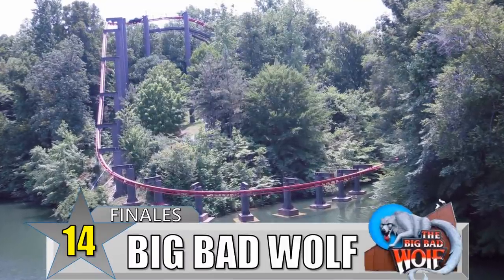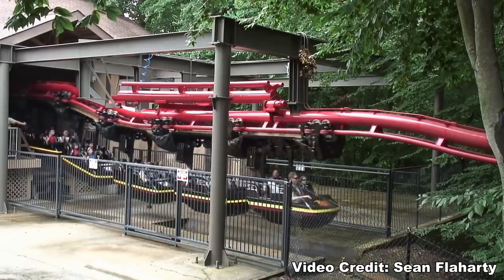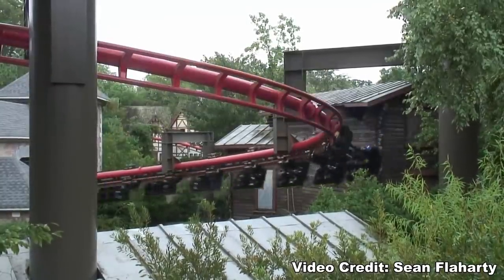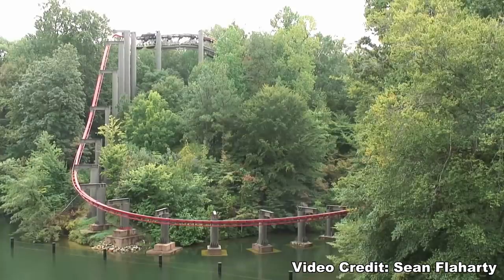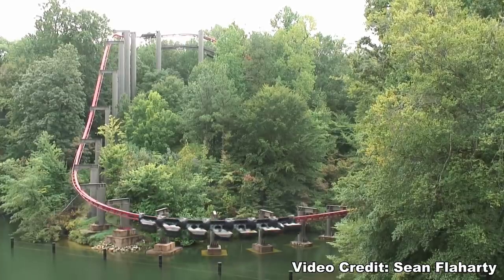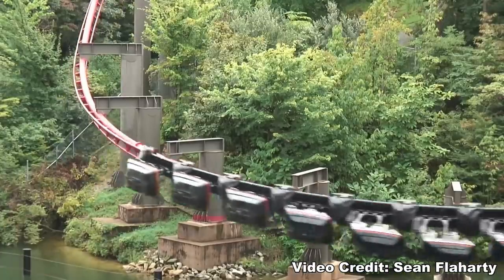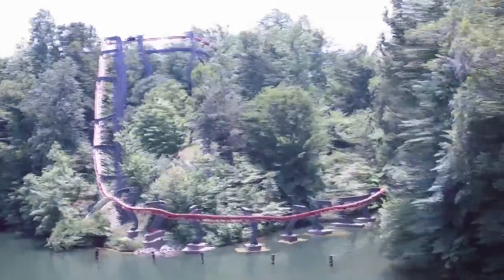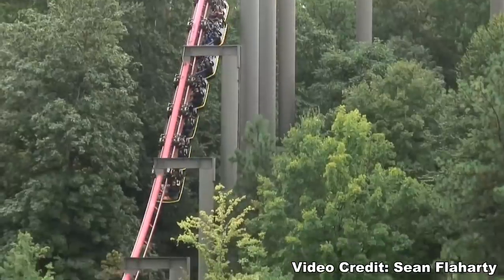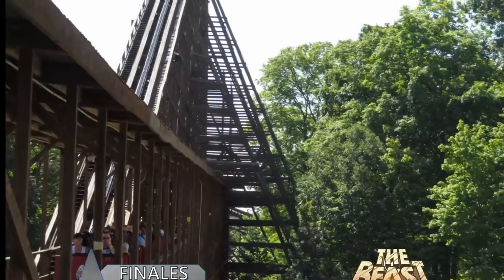Number 14: Big Bad Wolf at Busch Gardens Williamsburg. This beloved arrow-suspended coaster spent 25 years at the park and began with a ride through a village that was pretty mild, but then it climbed up that lift hill and had a straight drop down into the river. It would then bank left, which was an awesome element for a suspended coaster because the cars would swing so much. Once Big Bad Wolf was demolished, Verbolten would feature the same element, which is also a good finale, but it's not the same without the swinging cars of a suspended coaster.